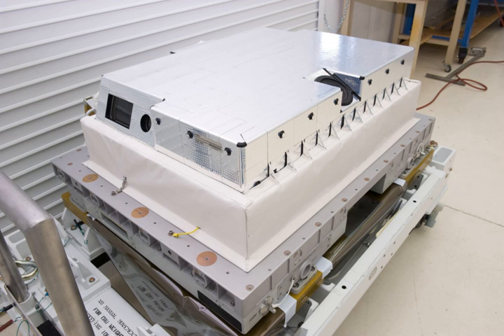High-definition Earth-viewing cameras are a payload package delivered to the International Space Station on the SpaceX CRS-3 mission, launched on April 18, 2014. The high-definition Earth-viewing camera suite was carried aboard the Dragon spacecraft and is configured on a platform on the exterior of the European Space Agency's Columbus Laboratory Module.